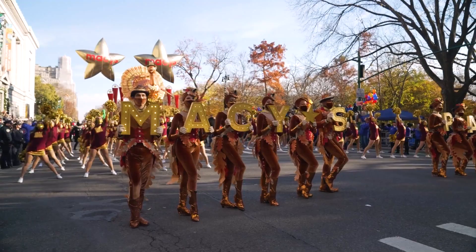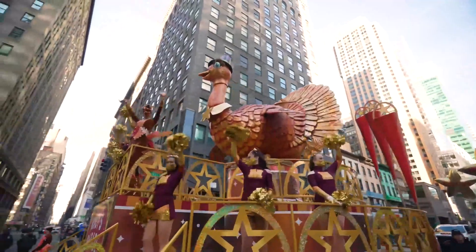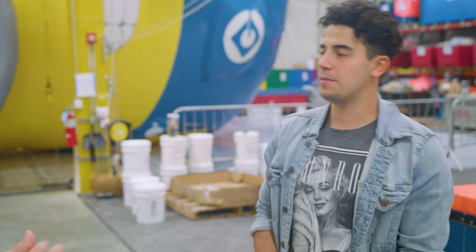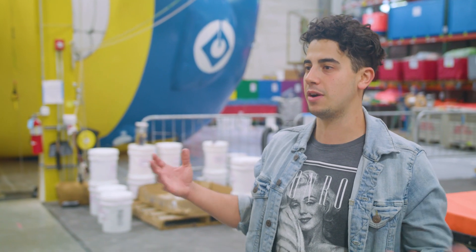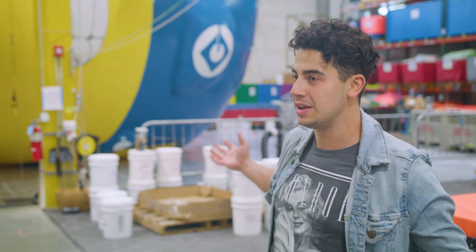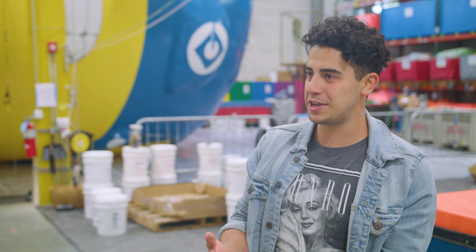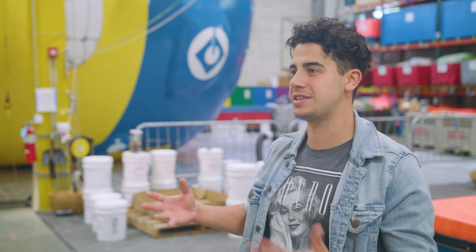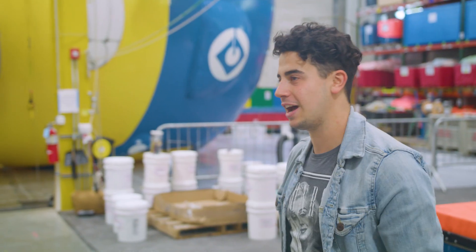It's a tradition for all of us to sit down and watch the parade, but is there a tradition the audience wouldn't know about? Usually the day after Thanksgiving, we all get together as a studio family. All the crew members who work here will get together and do a makeup Thanksgiving because we're all busy and away from our families. We'll usually get home later that evening, so the next day we all get together and have a nice Thanksgiving lunch.